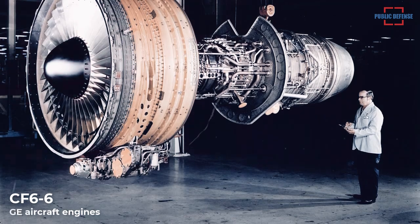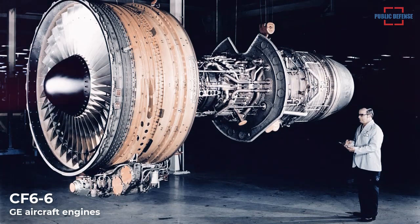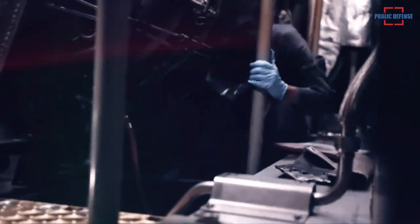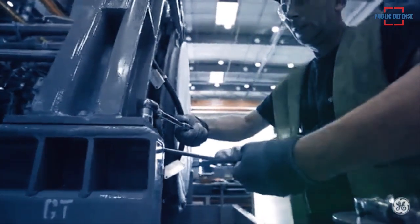Derived from GE's CF-6 aircraft engines, the LM2500 consists of a gas generator, a power turbine, attached fuel and lube oil pumps, a fuel control and speed governing system, associated inlet and exhaust sections, lube and scavenge systems, as well as controls and devices for starting and monitoring engine operation.